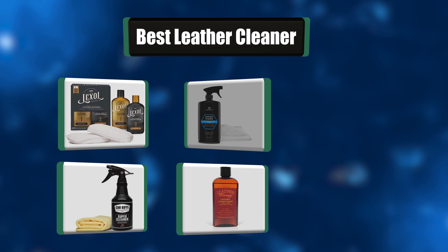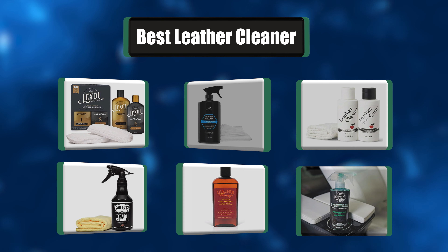Hi there. I have made the perfect list of the best 7 leather cleaners for you. Let's get started.